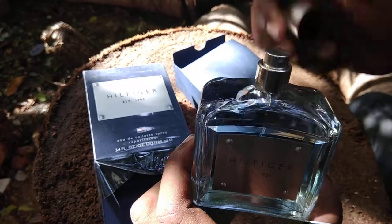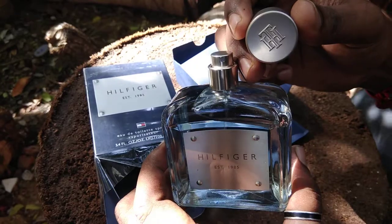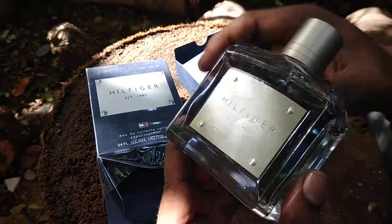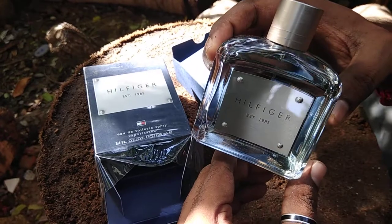And this is the nozzle of the perfume, and this cap — the logo of Tommy Hilfiger. Totally, this is the bottle. And this fragrance has an evening vibe — it's woody and spicy, musky and citrus, a warm spicy scent.